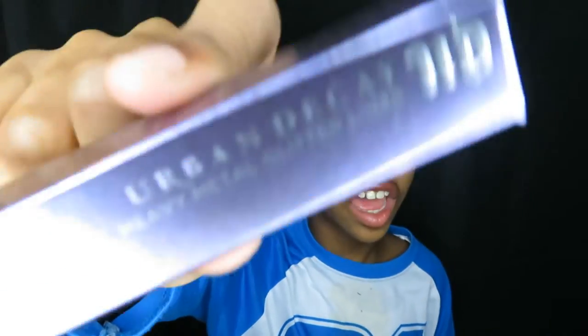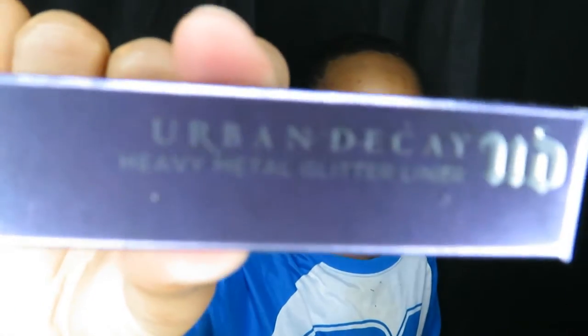And one more thing — Urban Decay Heavy Metal Glitter Liner. The shade is Glam Rock, and the other one is Band X.